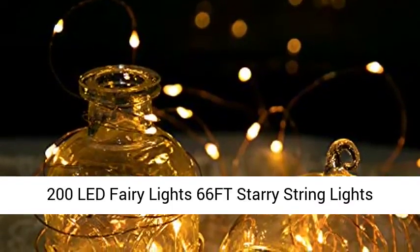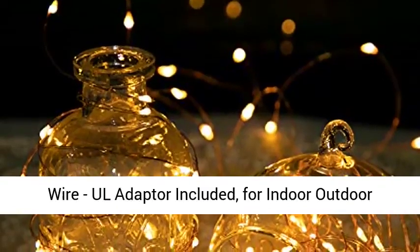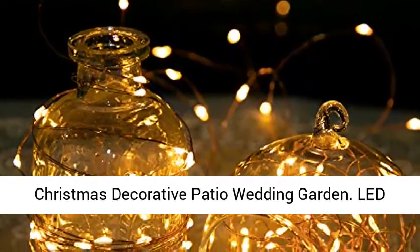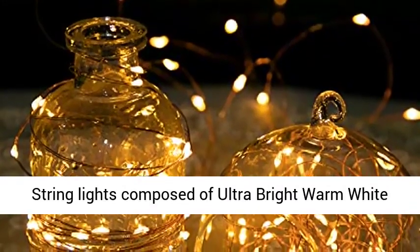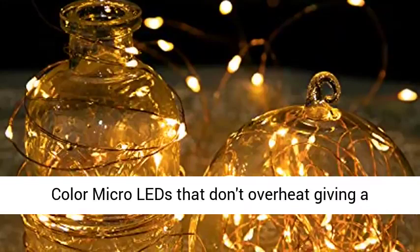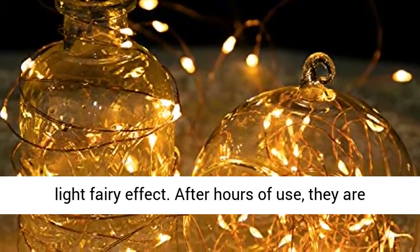200 LED Fairy Light, 66 FT Starry String Lights, Waterproof Firefly Lights, Warm White on Copper Wire. Power Adapter Included. Lead String Lights composed of ultra bright warm white color micro LEDs that don't overheat, giving a light fairy effect after hours of use.